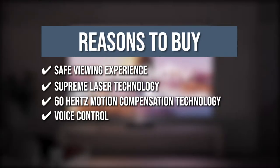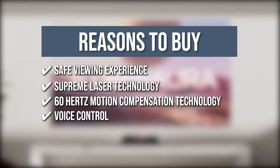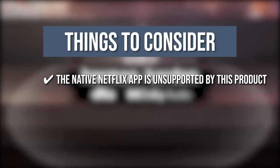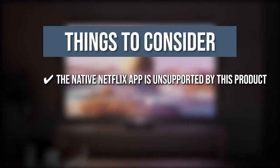Voice Control: The provided remote controller features the easy-to-use Google Assistant, allowing you to open apps, search for videos, and much more instantly. The thing you should know before you buy: the native Netflix app is unsupported by this product. The most convenient way to watch Netflix is on a gadget that can stream the service.